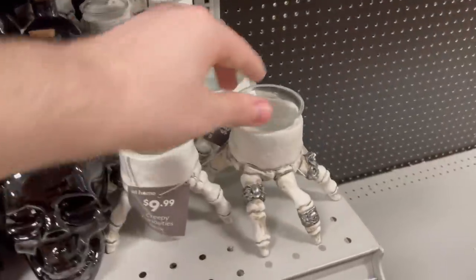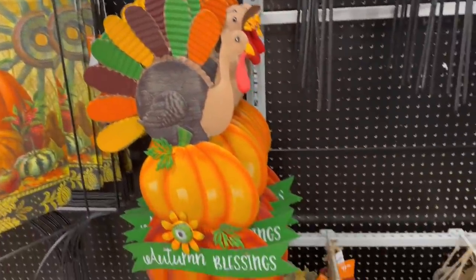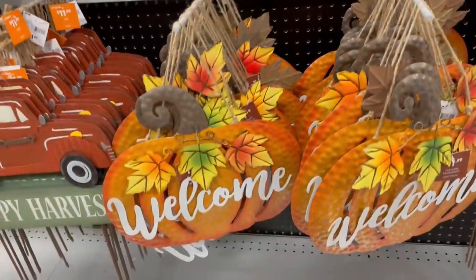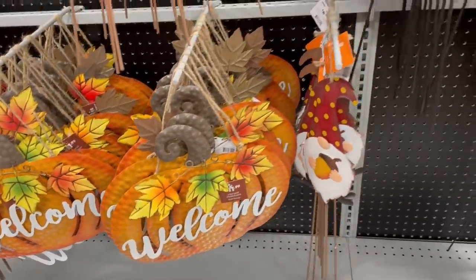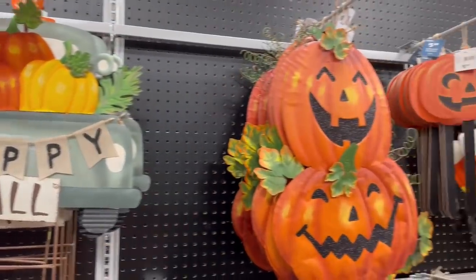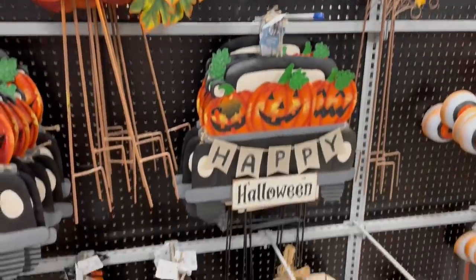Going down here, kind of like a cool skeleton hand candle. Going over to the yard and lawn section, we have some of these tin signs. Some of these were cool — we had a welcome pumpkin sign and then that little gnome holding the acorn — that was kind of cute. And then look at that happy fall truck one. And then this one's my favorite: sort of like a vintage pumpkin stack one — some really cool stuff.